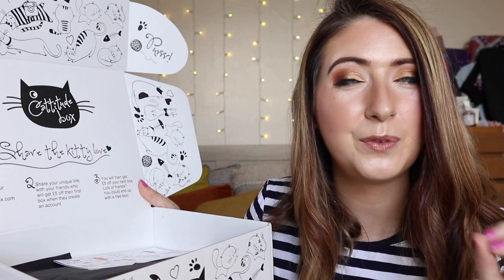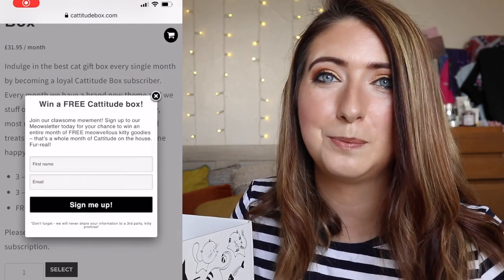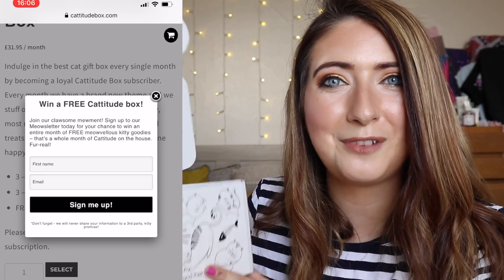Catitude do have a refer-a-friend scheme, and also if you sign up to their newsletter you're in with a chance of winning your own Catitude box. Head over to their website to find out more.